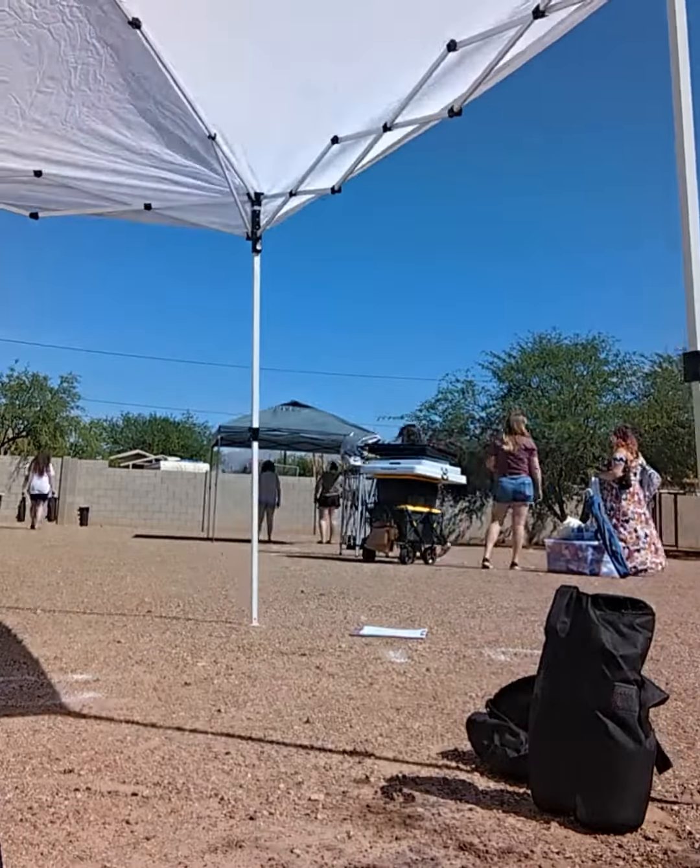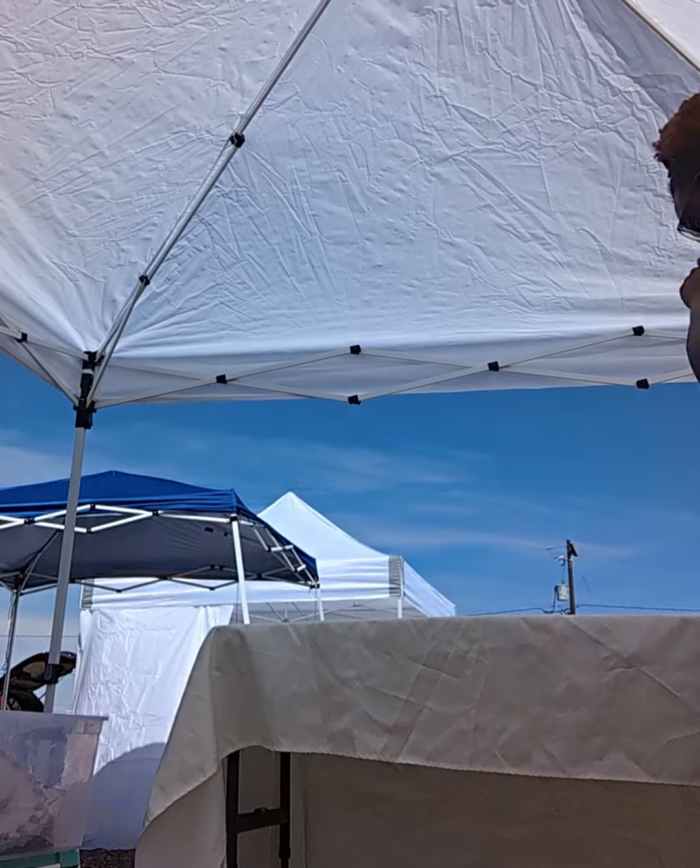I hate my tent. I can never get it up by myself — I struggle so much and I've tried it every which way, can never figure it out by myself.